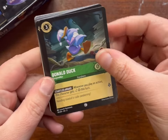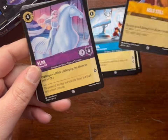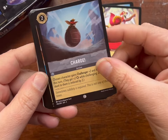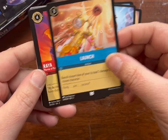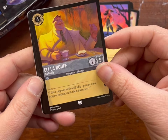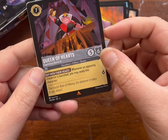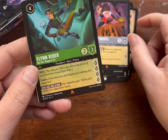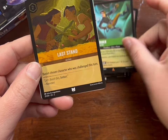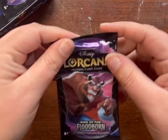Opening the first few packs: Donald Duck, Basil, Hold Still, Elsa, Tigger, Charge, Lodge, Raya, Eli LaBeouf, Queen of Hearts — very nice — Flynn Rider. And our foil: Last Stand. Very nice. I'm gonna keep it moving — I actually have to get back to work, I took a break when the mailman dropped this off.